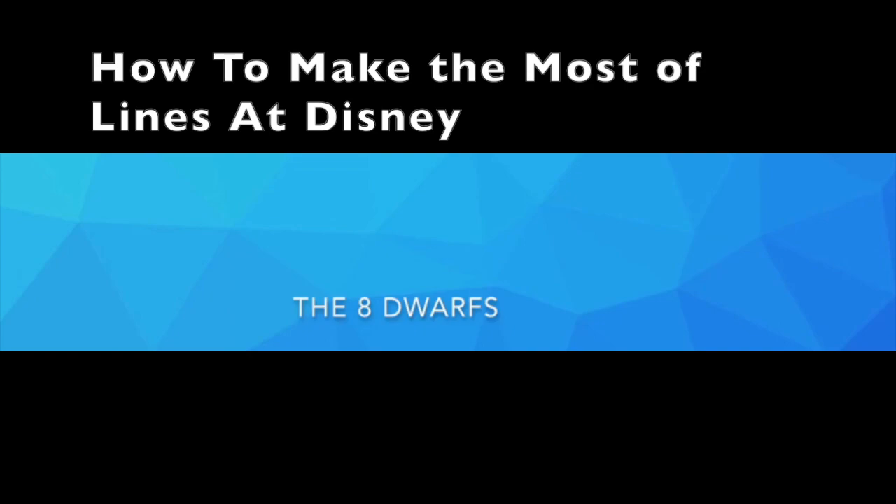Our second tip for lines is to save the day. Disney cannot be done in a day, but spending your whole time at one park will get you the most out of it. If you arrive at least 30 minutes prior to opening and start as soon as the park opens, you can easily get three rides in in the first hour, as long as you're smart about it. Also, staying to the very end, when the lines are less busy, is smart.